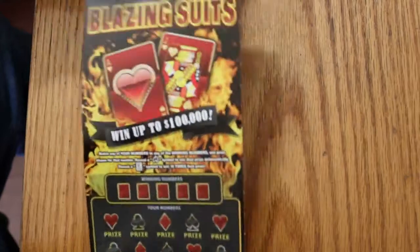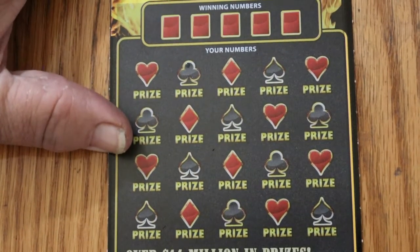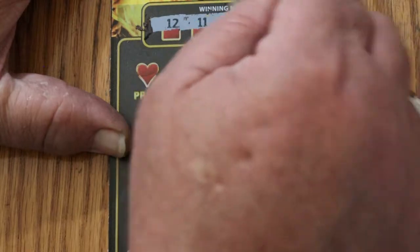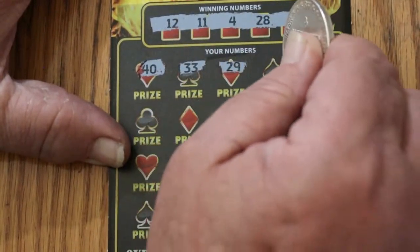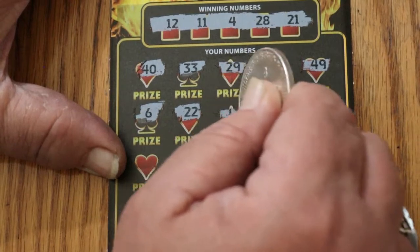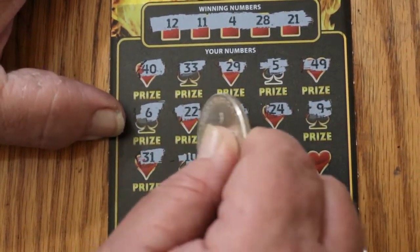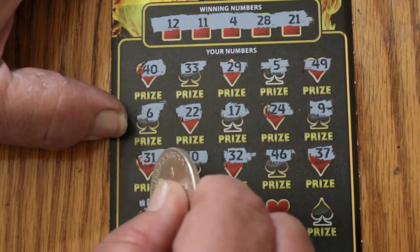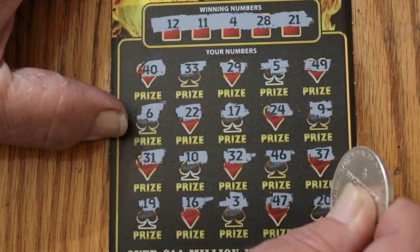See if this thing can produce any wins. Easy to scratch ticket — I like that about it. Numbers revealed: 12, 11, 4, 28, 21, 1, 40, 33, 29, 5, 49, 6, 22, 17, 24, 9, 31, 10, 32, 46, 37, 19, 16, 3, 47, and 20 in the corner.